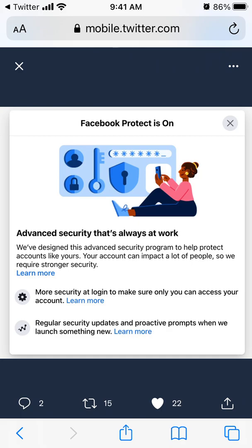Basically it's an advanced security program that's always at work, designed to help protect accounts like yours. It's not rolling out to every Facebook user — just for example, if you have tens of thousands of followers on your Facebook profile or page, or maybe you're managing a big group.